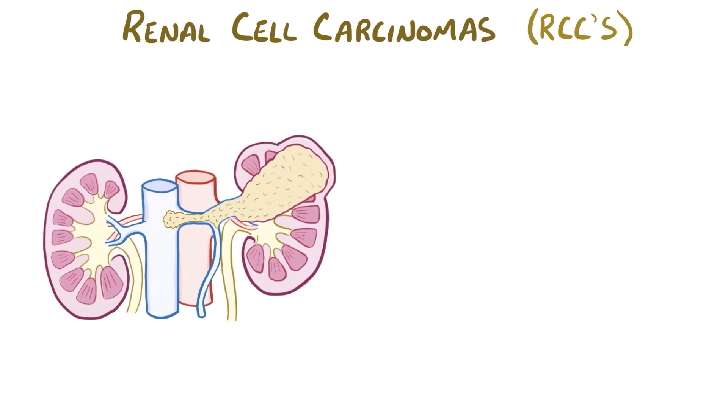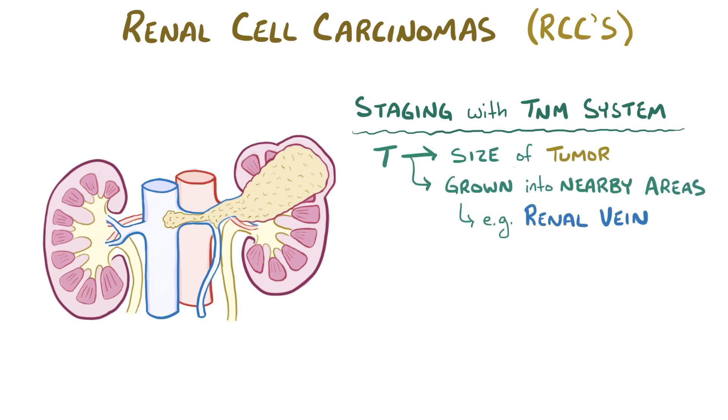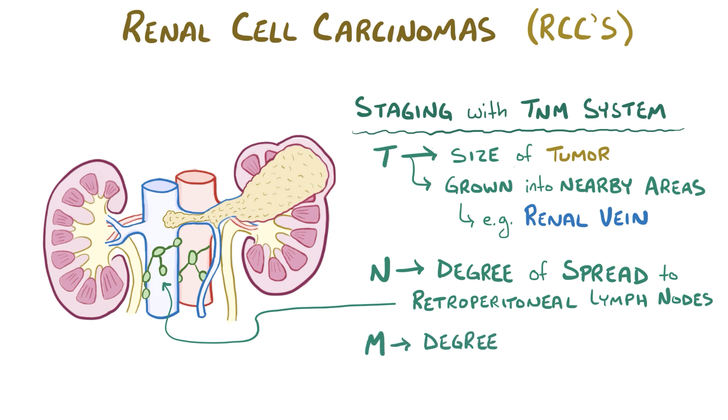To determine the risk of renal cell carcinomas, each one is individually staged by the TNM system. T indicates the size of the tumor and whether or not it's grown into nearby areas, for example the renal vein. N describes the degree to which the cancer has spread to retroperitoneal lymph nodes. And M indicates the degree to which the cancers have spread to other sites, or are metastasized. Each of these categories is ranked from 0 to 4, with 4 being the most severe.